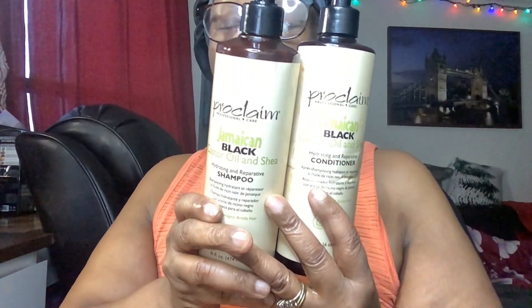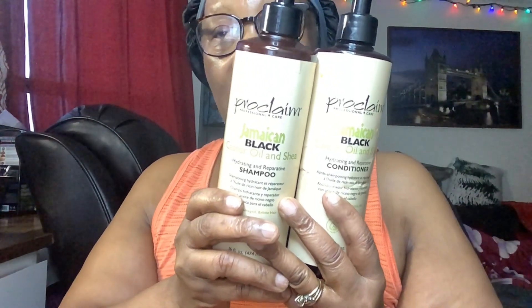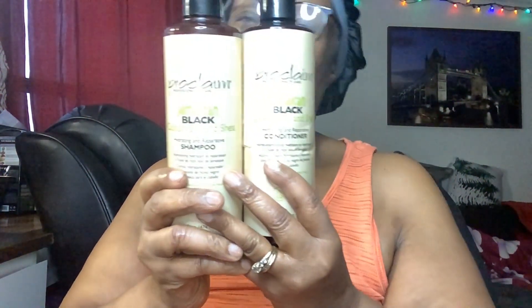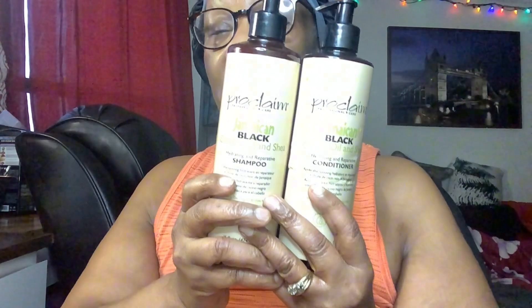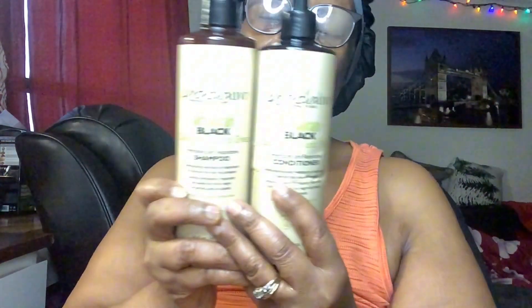Hey guys, welcome back to my channel. First, I just want to greet you — happy new year! This is my first video for 2024 and I wish you all the best. I pray that God will continue to bless each and every one of you. So today we are going to talk about these two affordable shampoo and conditioner.